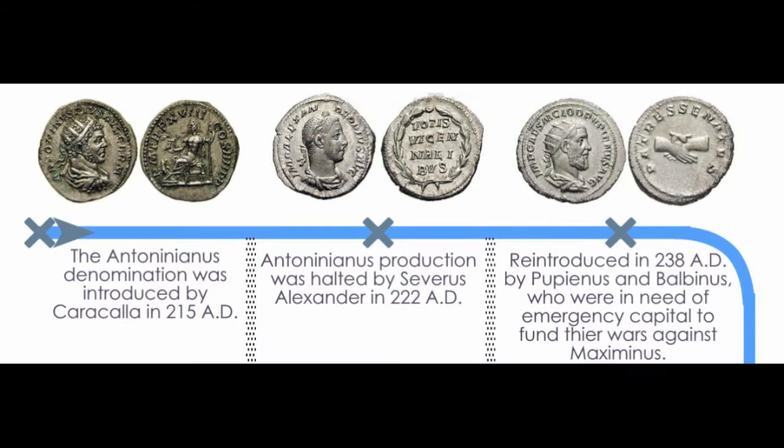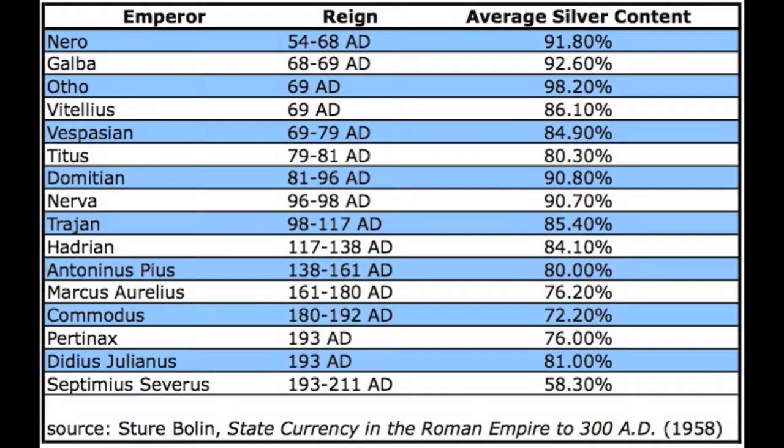Apologies for the long intro, let's get into the history. The Antoninianus was first produced under Caracalla in around 215 AD. This is actually where the name of the Antoninianus comes from, as Caracalla's original name was Antoninus.